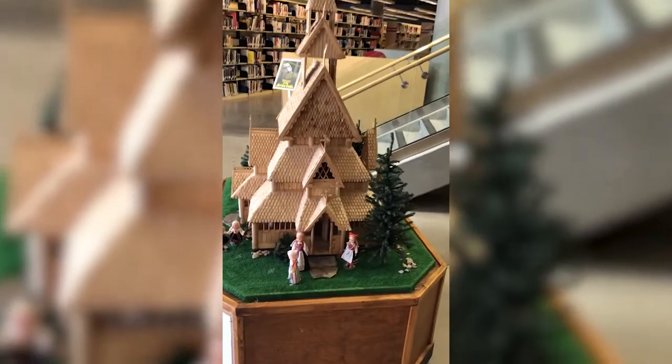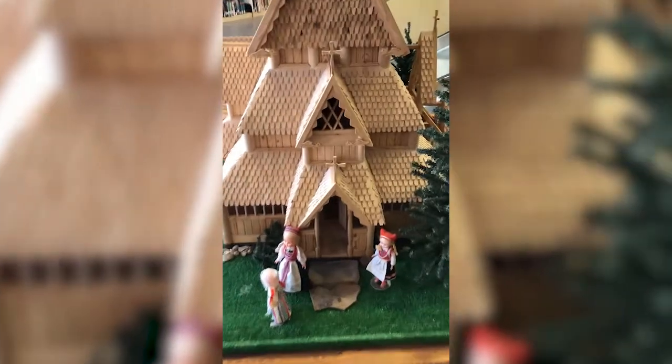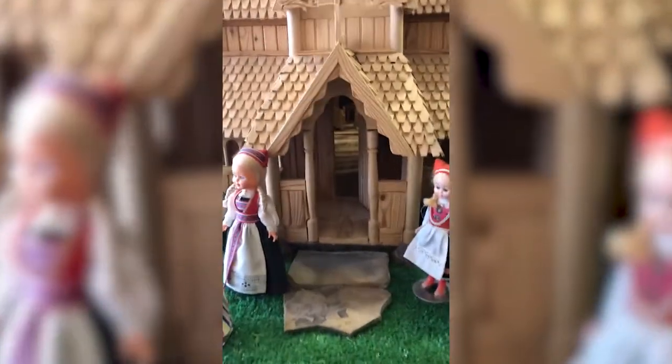We hope that when the campus reopens, you will visit and see the stunning craftsmanship of this model for yourself.